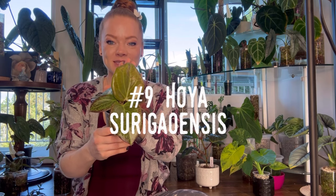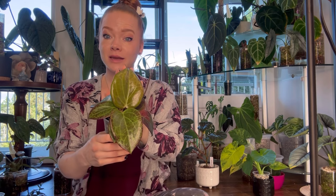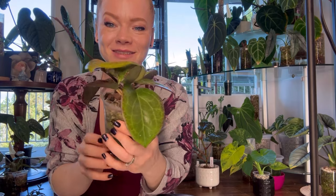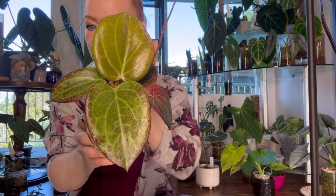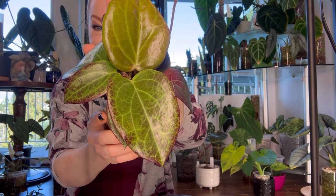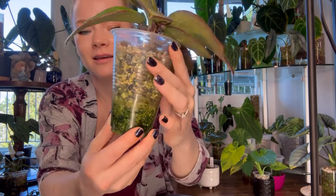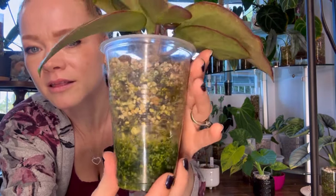Number nine, we have Hoya Surigeoensis — I probably butchered that name because it is a mouthful. This is such a beautiful Hoya that sunstresses so nicely. She's a quick grower in my experience, loves to shoot vines, and has these beautiful thick, succulent-like, veiny leaves, which are to die for. I mean, look at her — she is such a stunner. I have her growing in pond and she has been rooting up like a dream.